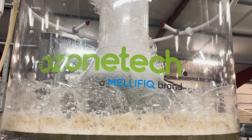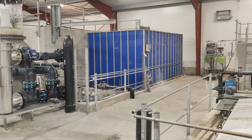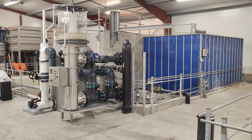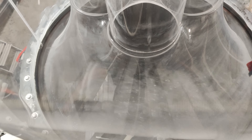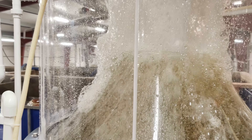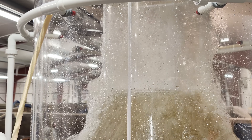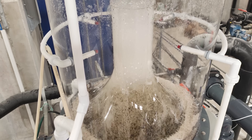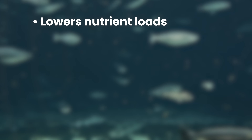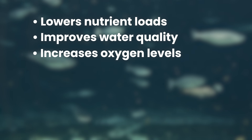This advanced solution combines the OzoneTec RENA Pro Ozone System with protein fractionators, working together in a multi-stage purification process. The recirculating water passes through the protein fractionator, where ozone gas injection creates microbubbles that aid coagulation of dissolved organic matter, physically separating it from the water. This process significantly lowers nutrient loads, improving water quality and increasing oxygen levels.